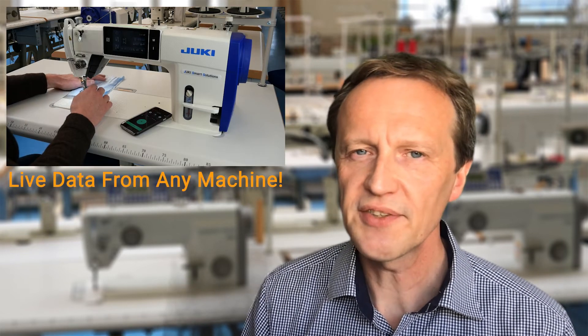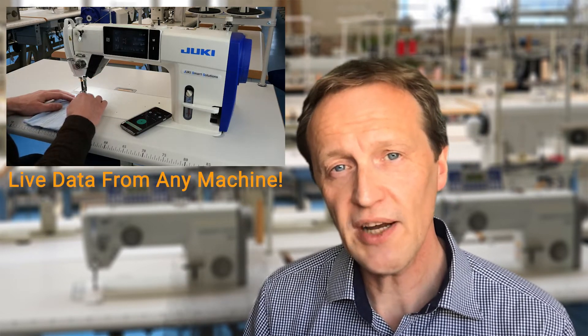Do you have problems in your sewing line with your operators using the wrong needles? There is an easy solution to that. With the Artitex Time Study app, your operators can easily check if they are using the right one.